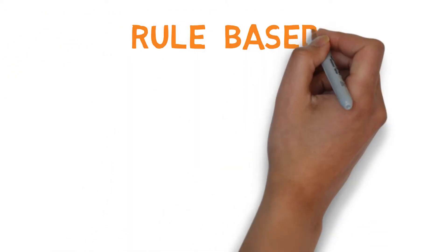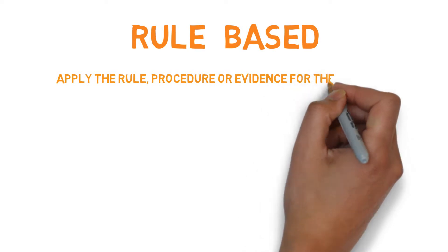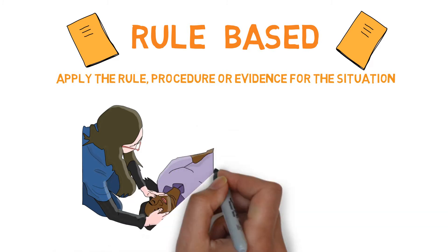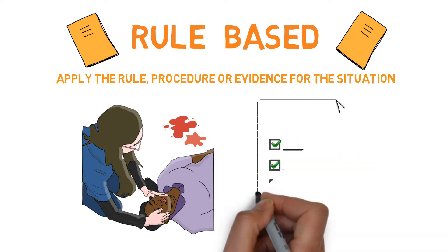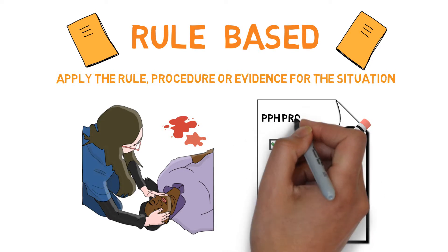Rule-based decision-making is when we identify a problem using situation assessment, then apply the rule, procedure, or evidence for that situation. This form of thinking is valuable as it requires more cognitive thought. It is useful for novices who can apply a guideline or rule to a specific situation, and therefore is easy to justify as we are following a protocol. As we regularly practice these rules and procedures, the information becomes part of our intuitive decision-making.